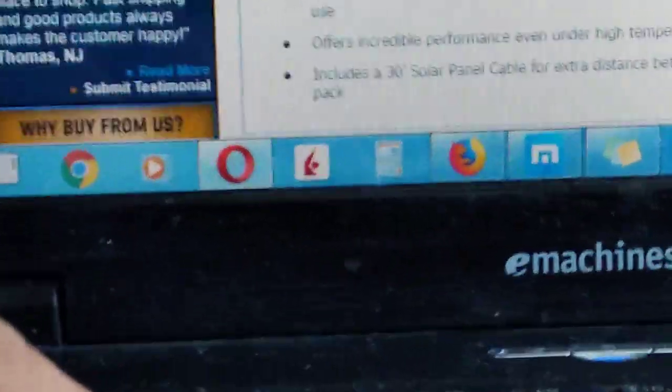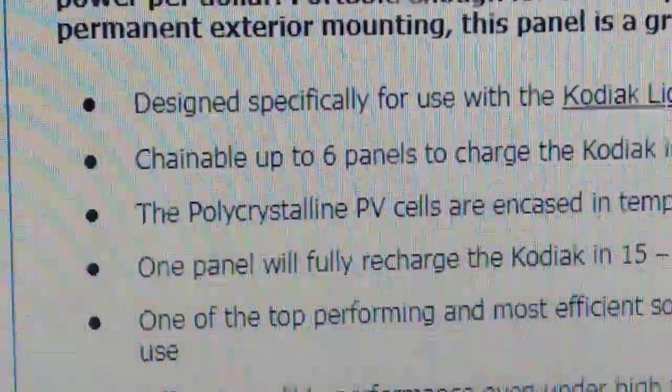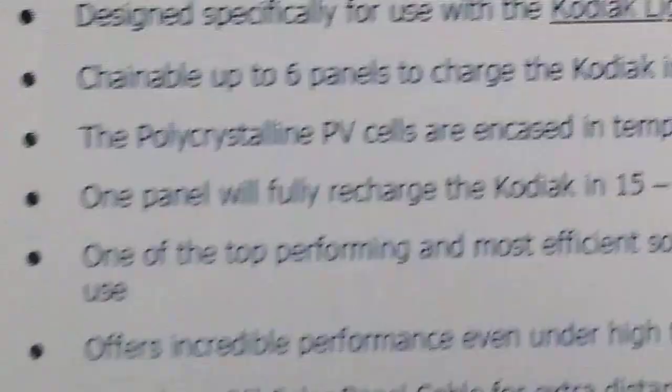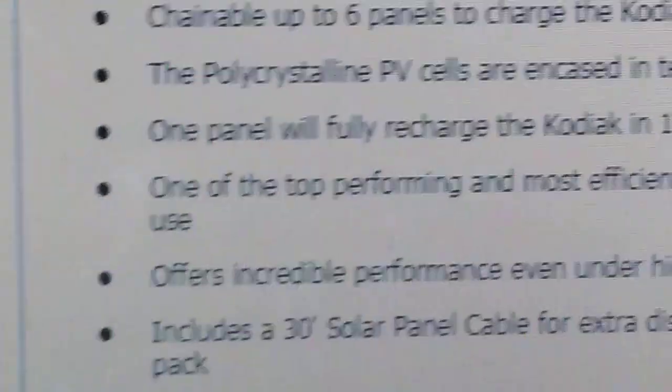I thought it was a touchscreen but it's not. I know it's polycrystalline — not as good as mono, I know that — but the one on my van right now is also poly, so it'll be an exact match.